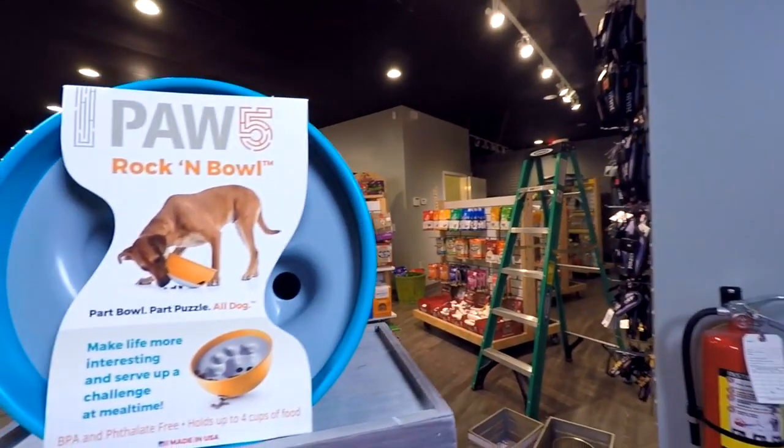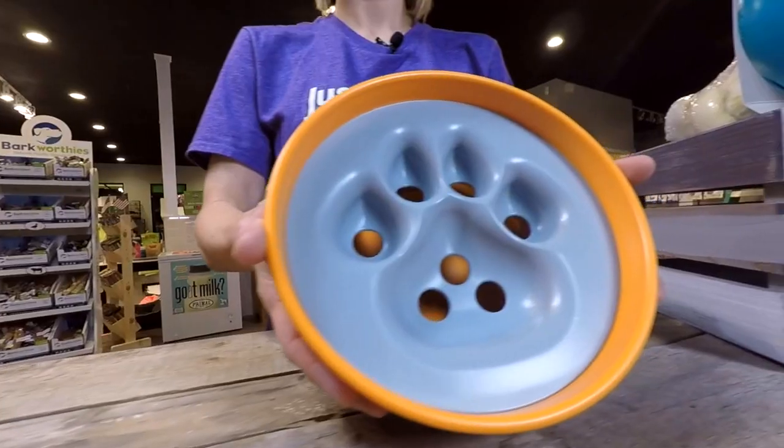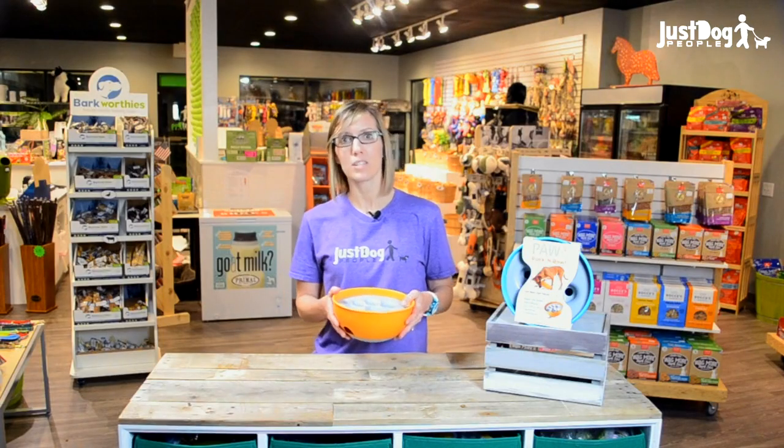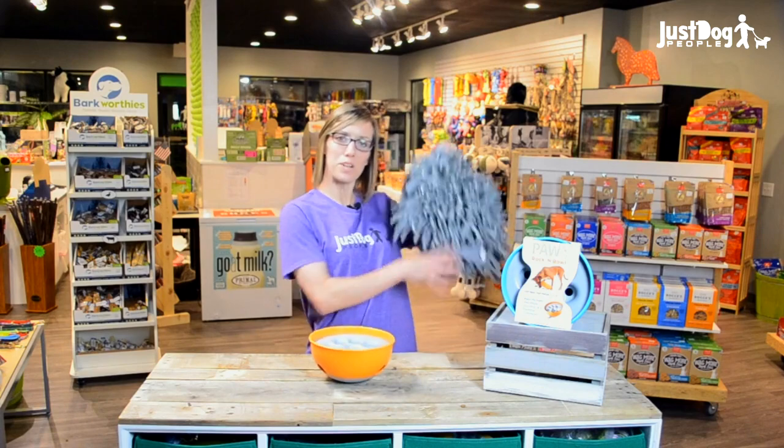The Rockin' Bowl is one of two products that Paw5 has developed to fully engage our furry little friends by tapping into your dog's five senses. We talk about their other product, the Wooly, in another video, so check that out.